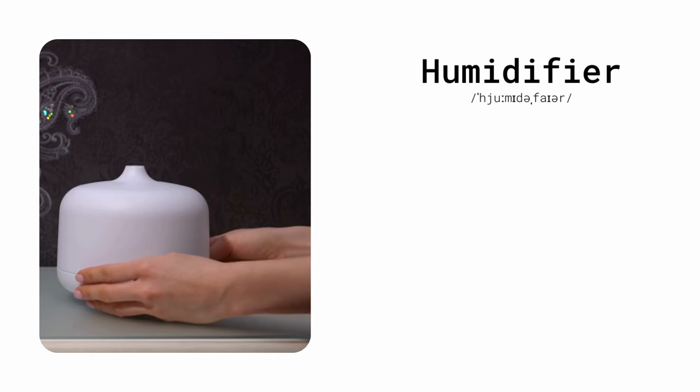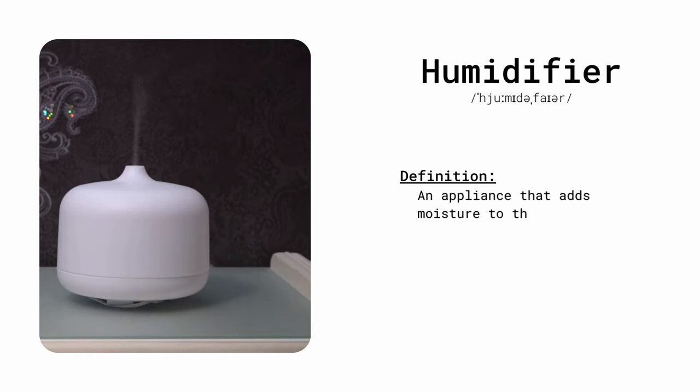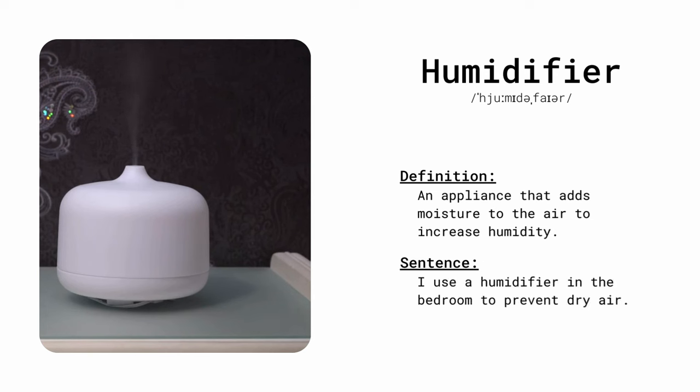Humidifier. An appliance that adds moisture to the air to increase humidity. I use a humidifier in the bedroom to prevent dry air.